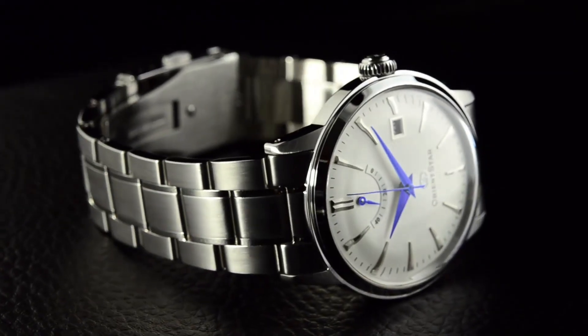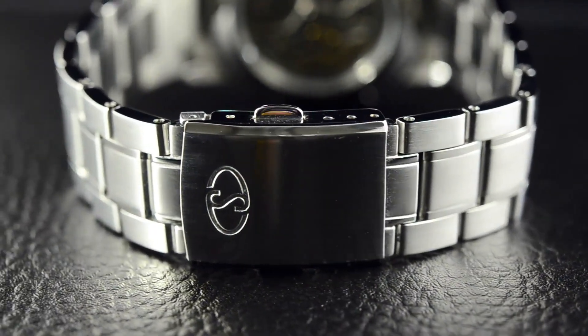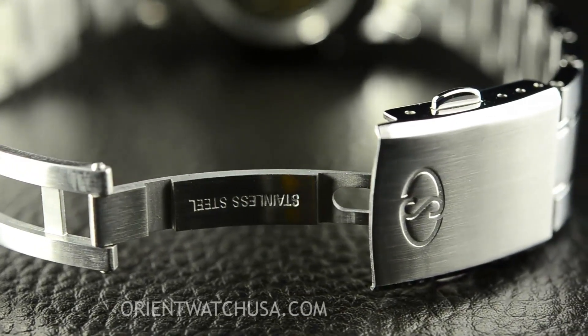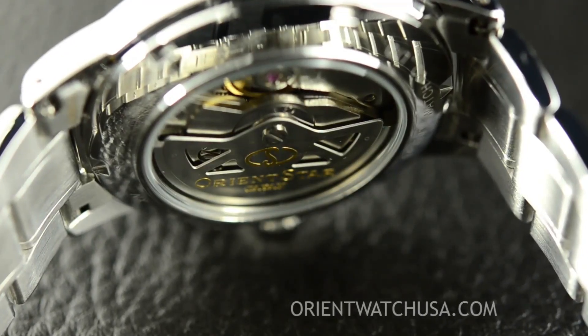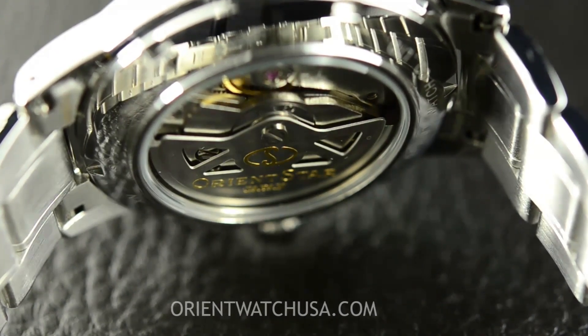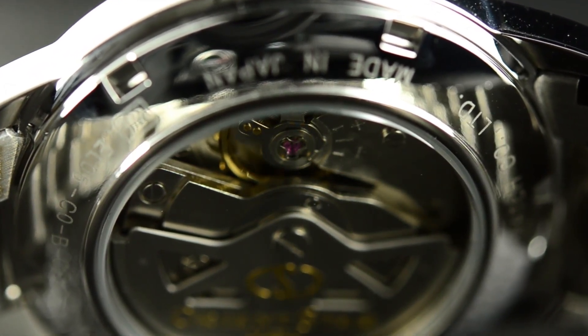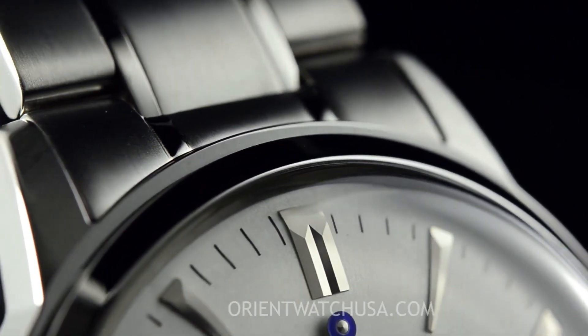A classic three-hand dress watch that features beautifully finished faceted hands, faceted indices with an inward beveled edge, and an overall fit and finish that would give most other watches in this price range a run for their money. What tends to separate the Orient Star Contemporary Standard from other dress watches in this category is the use of mixed marker types, as well as the iconic power reserve display.